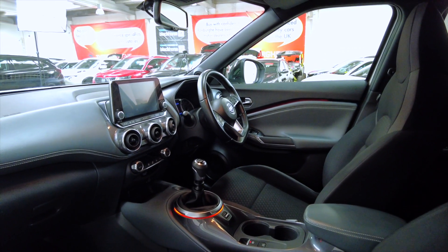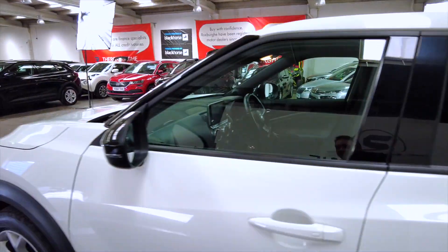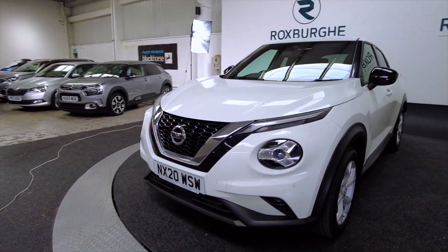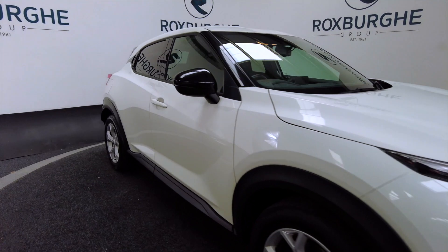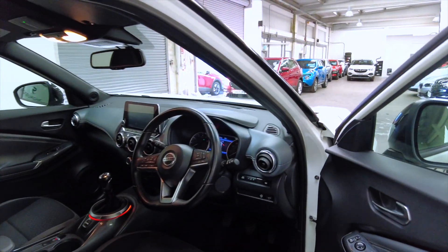Very nice styling on the inside — a very good looking car both inside and out. Back around to the front, as you can see there are front sensors on the front of the car for parking. It's a keyless entry car, so as long as you've got the key on you it will open up.